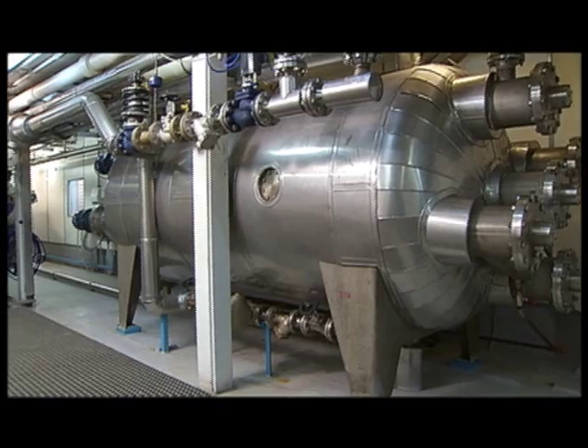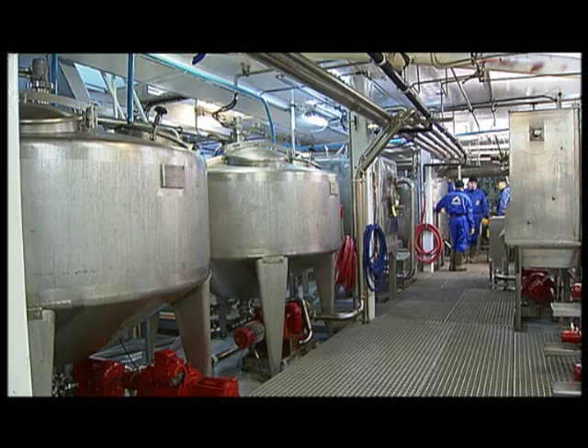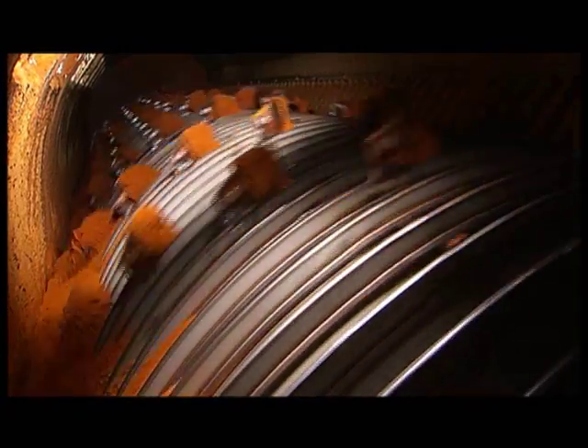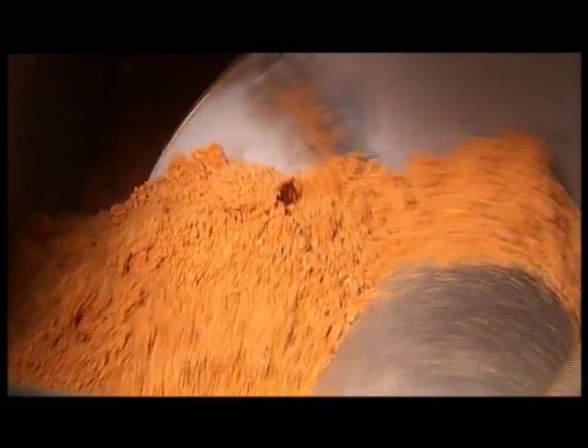Arca's krill ship features a sophisticated processing plant, which transforms the entire contents of this superb quality raw material into high-value products. Most of the catch is turned into valuable krill meal and pure krill oil, rich in the powerful antioxidant astaxanthin.